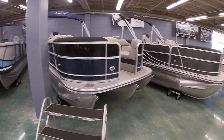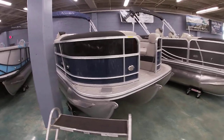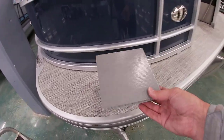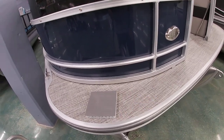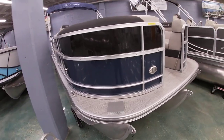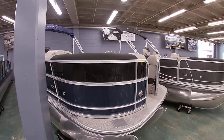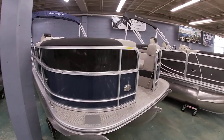This boat can take up to 150 horsepower. One of the neat things about South Bay is our deck — all composite. We don't use plywood like the competition. It's 40% lighter and twice as strong. It'll never rot. That's one of the unique things that South Bay does with their boats.